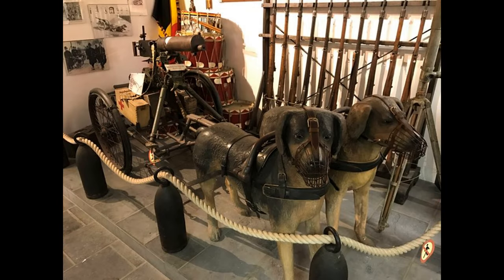Have you heard of dogs pulling carts with machine guns through the trenches of World War I? This full-sized replica comes from a museum in Belgium, near the town of Lege.